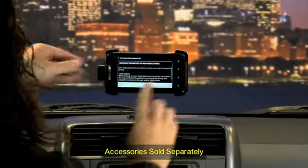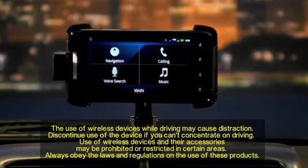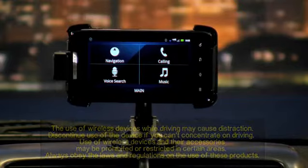When your phone is placed in the vehicle navigation dock, it offers more features. With Motorola ESP technology, the moment you dock, your phone knows to change its home screen for easy viewing and access to your favorite in-vehicle apps.